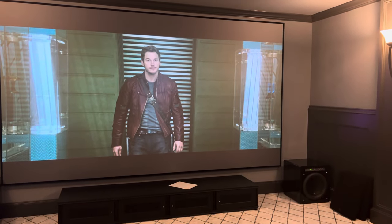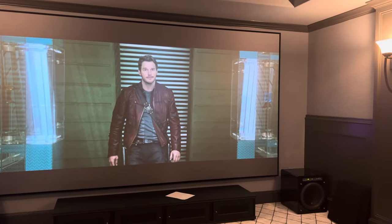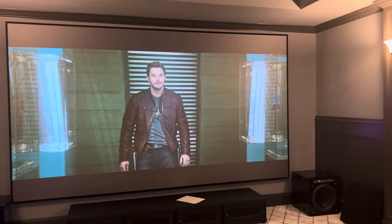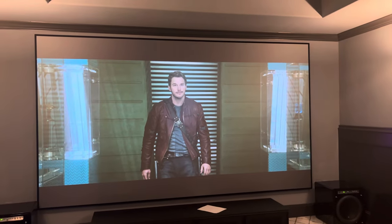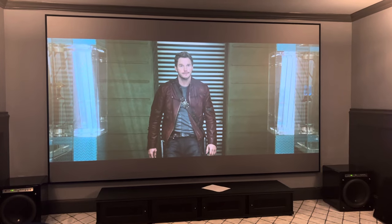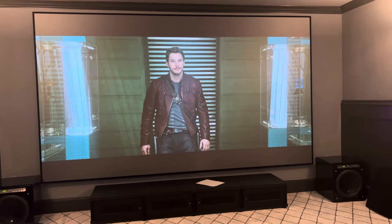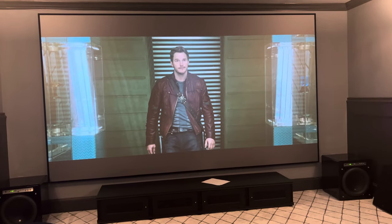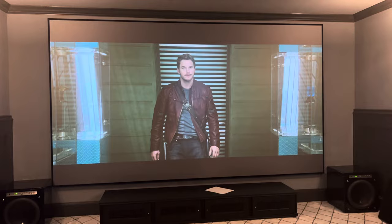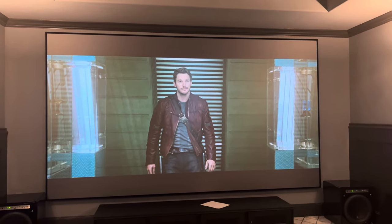Hey guys, I'm not feeling very pretty today so I won't be on video — I just got out of the gym. But I did want to share this because I found a little bit of time today. There's been an amazing amount of comments about 2.35:1 on almost all my videos. People are almost angry with me that I didn't put a 2.35 screen in my room and don't do it in most of my theaters for customers, and I really want to explain a very simple concept that I feel is missed based on the comments.